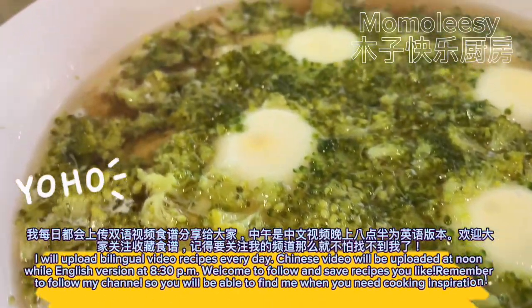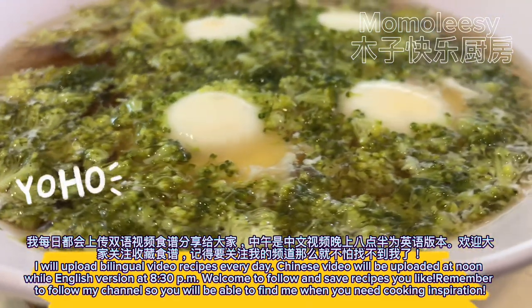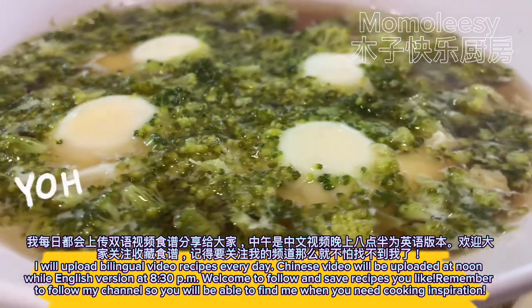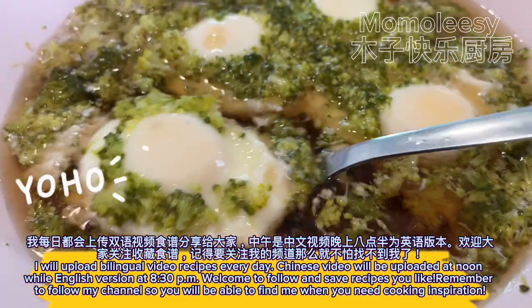I upload bilingual video recipes every day — the Chinese version at noon and the English version at 8:30 pm. Welcome to follow and save recipes you like. Remember to follow my channel so you'll be able to find me when you need cooking inspiration.